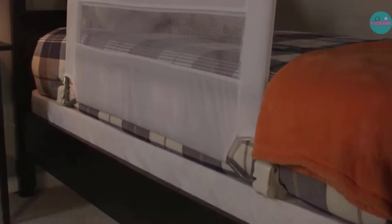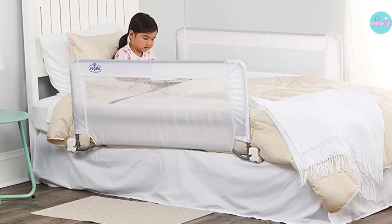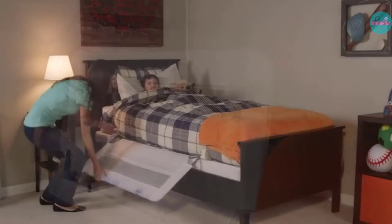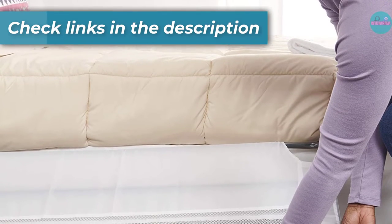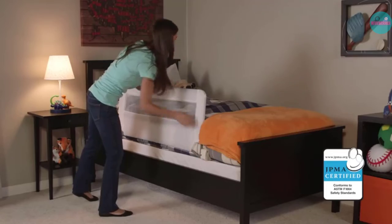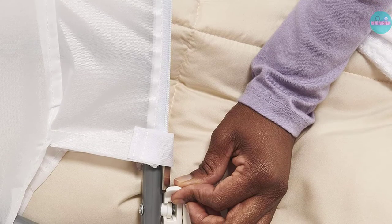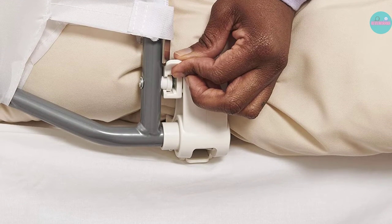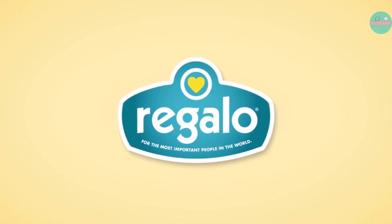One of the nice things about the Regalo Bed Rail is that it doesn't require any tools for installation. It is lightweight and easy to secure using the included anchor strap. Your child could even take it with them for sleepovers or when the family goes on vacation. Since all you need is a mattress and box spring, there is a wide range of compatibility with beds of all sizes. A nice safety feature is Regalo's gap guard technology, which secures tight against the mattress and prevents gaps that could be dangerous to a sleeping toddler. Something to note is that the bed rail swings outward to fold down, so you'll want to be sure all toys and other objects are away from the bed at night.